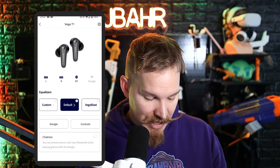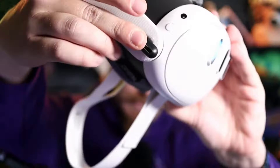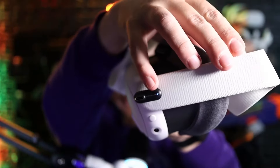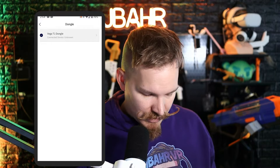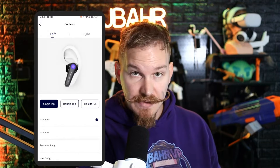I've kept mine on Default so far and it has worked great. I can also take the dongle out of the case and plug it right into my Quest 3. You'll see a little blue LED indicator on there, and when I hit Dongle on my phone it shows that it is connected.